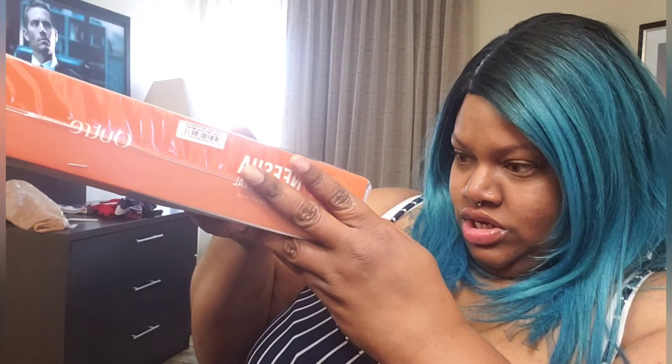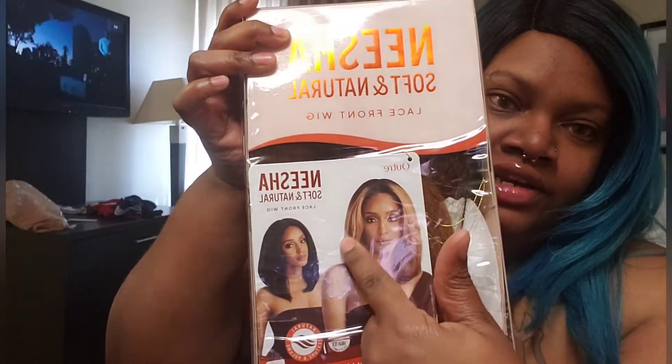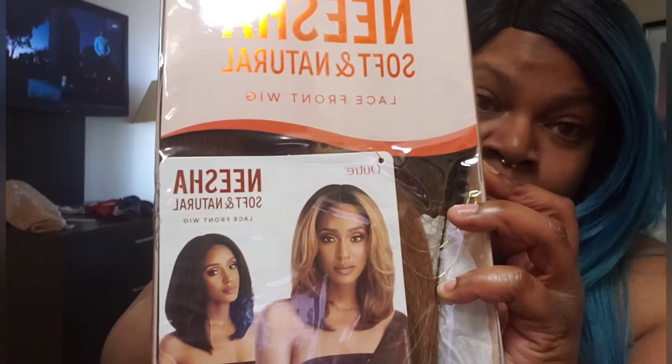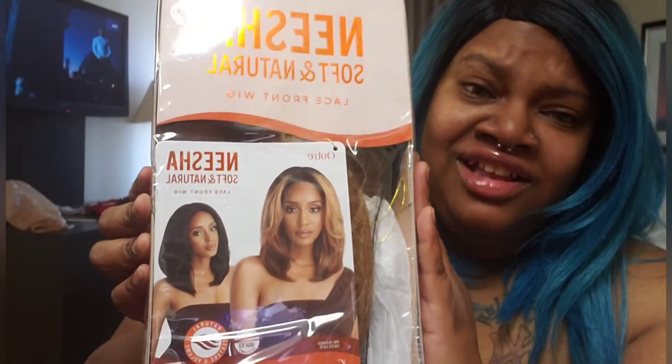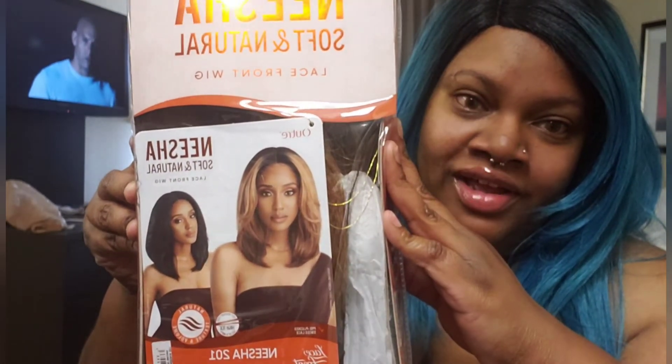The next wig I got is from Nisha Soft and Natural Lace Front Wig, and this one is in color DRFF Honey Brown. It is so pretty. I got these wigs for work because it's kind of hot and I'm tired of wearing long hair, so I'll be wearing that soon.